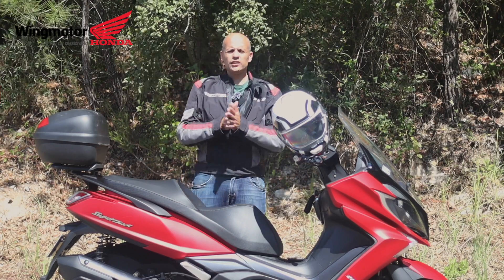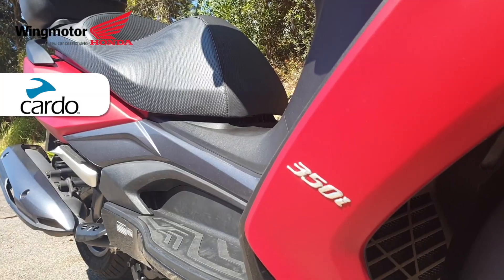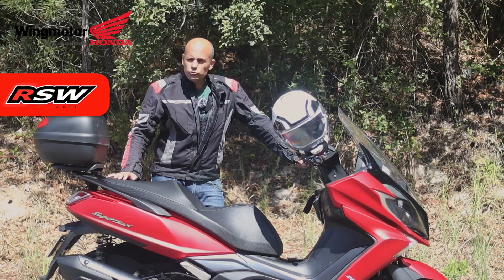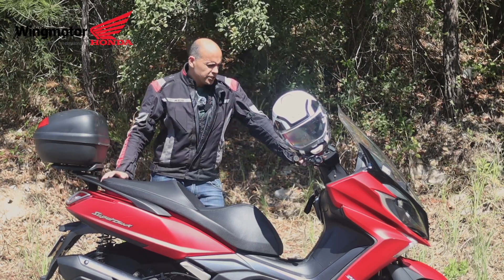Hi guys, welcome back to the channel. Today I want to introduce you to my new scooter, which is basically the Kymco 350e — a used scooter from 2019 with 18,000 and something kilometers.